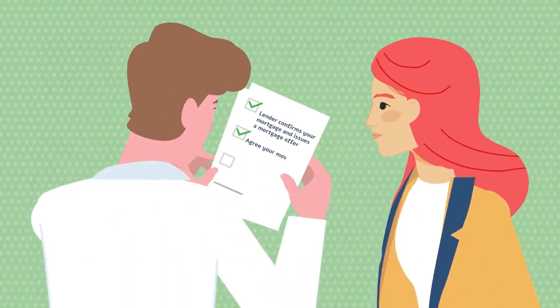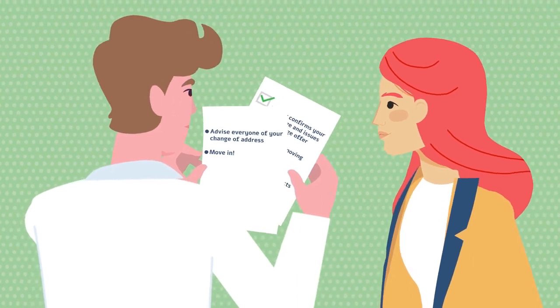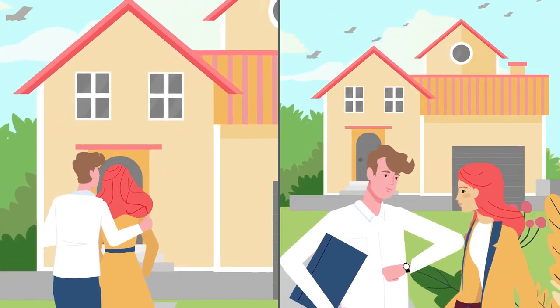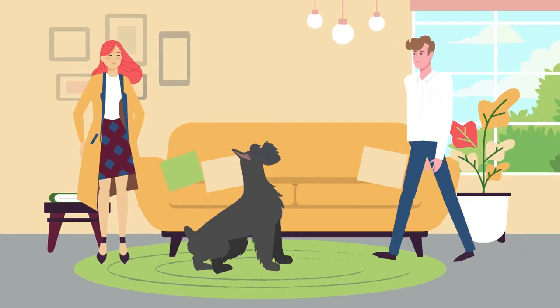The lender then confirms your mortgage and issues a mortgage offer. You agree your moving date and exchange contracts. When contracts have been agreed, completion can be instant or take up to 4 weeks. You then advise everyone of your change of address and move in.